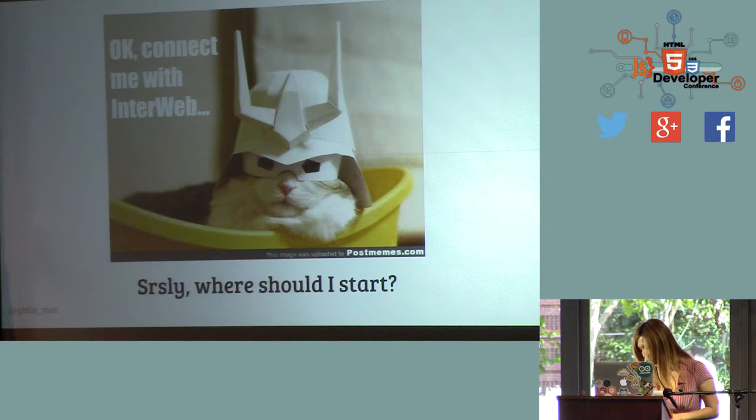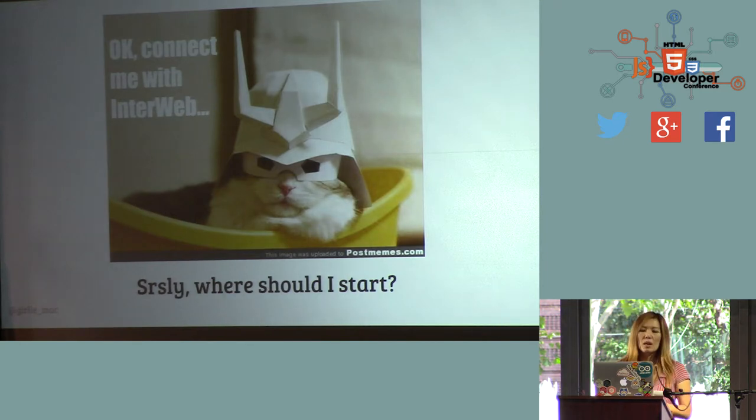Basically, everything's connected to the internet these days — thumbsets get internet, bulbs get internet, everything gets internet. So right, this is HTML5 DevConf. Most of us are on the software side — web developers. It doesn't really sound relevant to us, but it actually is. Because many times when things are connected to the internet, how do you operate them? Maybe you're using mobile phones or web browsers. So all of this is really relevant to you. And if you want to prototype those things, it would be really cool to prototype the hardware side too.